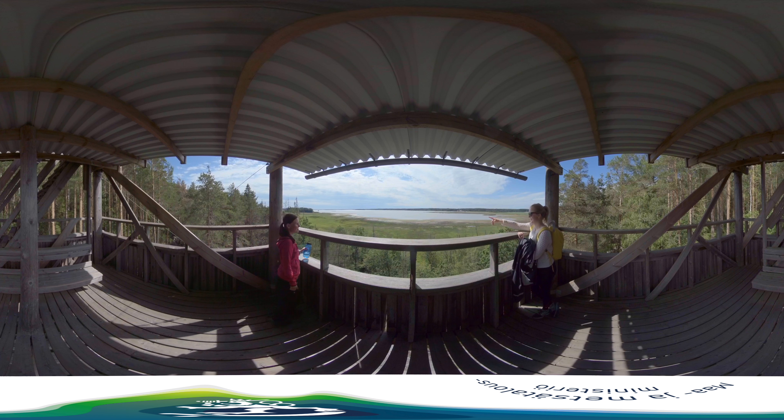The bird-watching tower is a great place to observe the natural environment around you. When looking at this well-managed, biodiverse seashore meadow, it's easy to feel connected to nature. Did you know that spending time in nature improves your mental well-being? With the help of the European Agricultural Fund for Rural Development, we are able to ensure the well-being of everyone and everything in this stunning habitat.